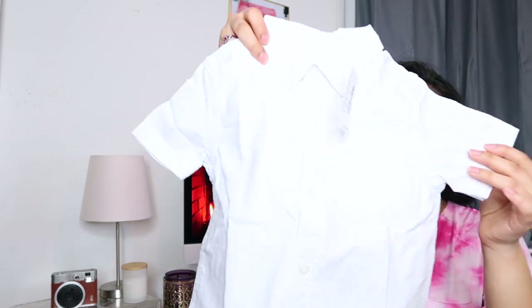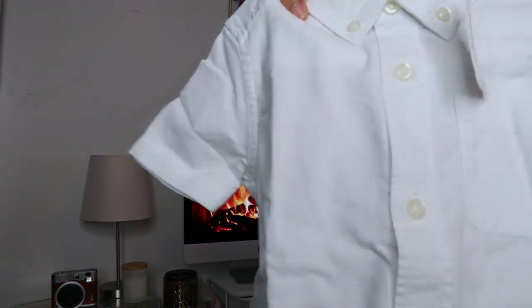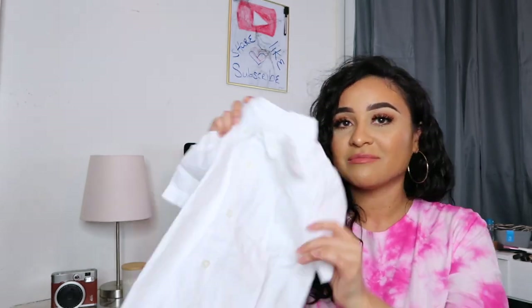I also picked out this short-sleeve white button-down shirt. I feel like it's a very essential shirt — I always like to have one for winter and one for summer, just in case he has to dress up. It's always good to have a little button-down on hand.